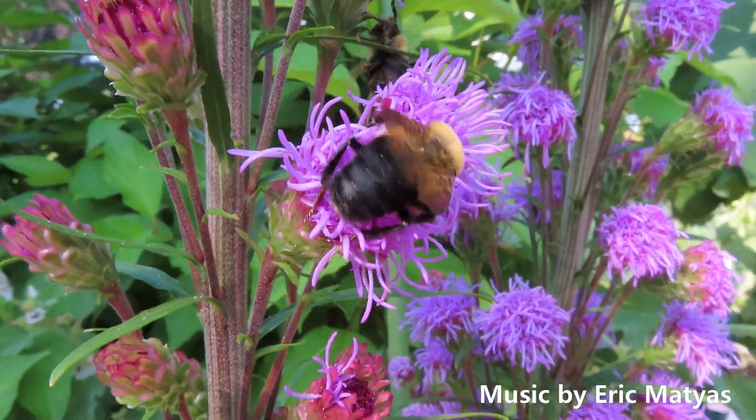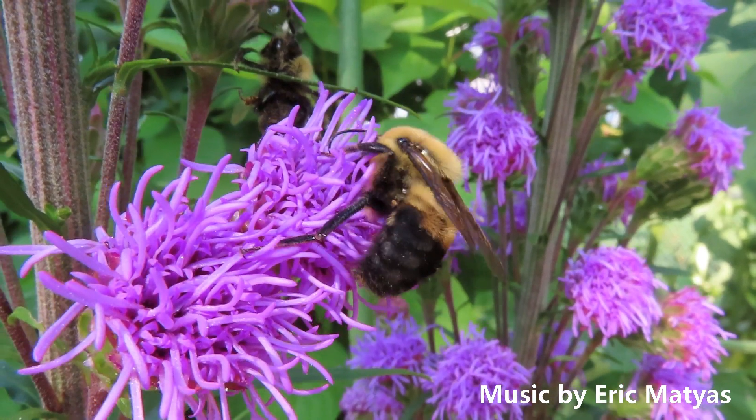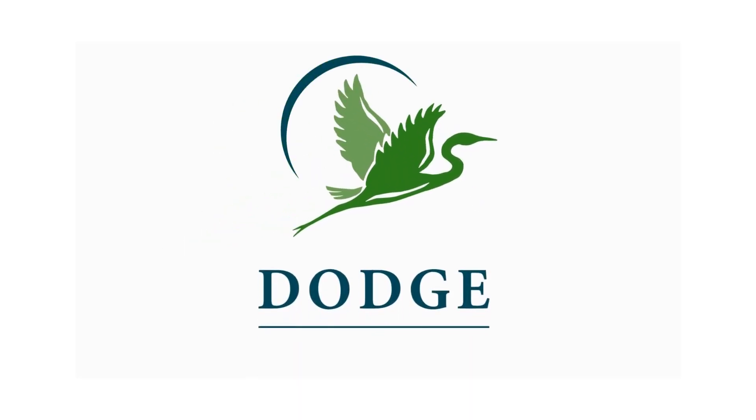Flowers. We appreciate them because they're beautiful and they can smell wonderful. But the next time you're in your garden or by a blooming prairie, be sure to look a little closer. There's a lot more going on than meets the eye. Thanks for joining me for this week's Nature to Go. And we'll talk to you again next time.